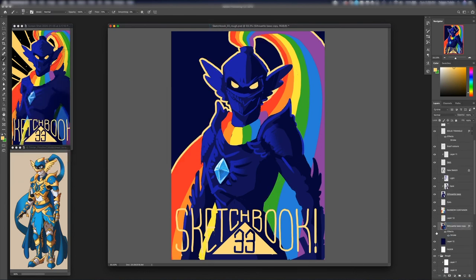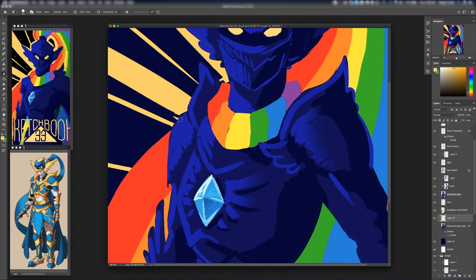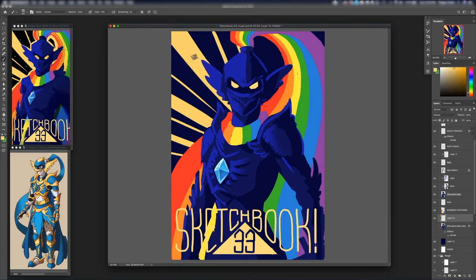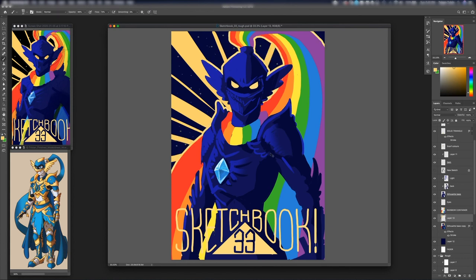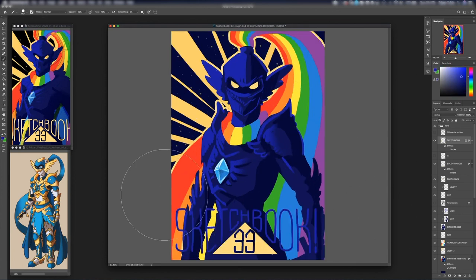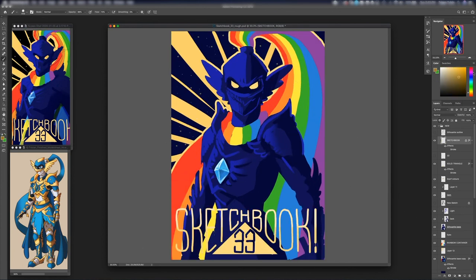I think that's enough for now — I'm basically done here. This is the final concept for Sketchbook 33. You'll see me print this out and work on the actual sketchbook in the next episode. So I'll see you guys there! Like, comment, and subscribe if you haven't, and have a good day, evening, or night!